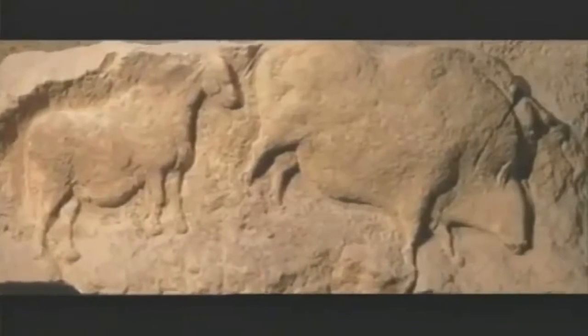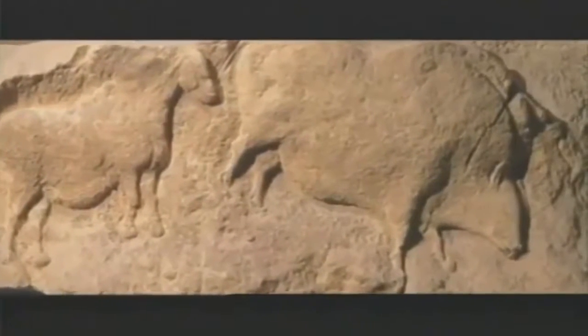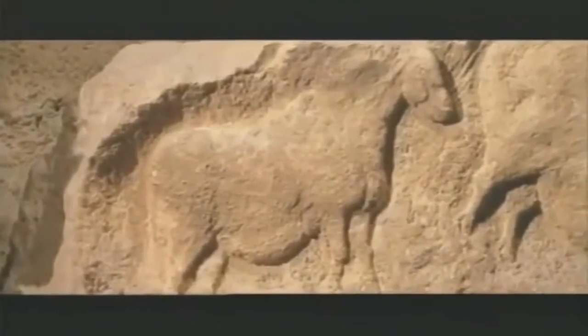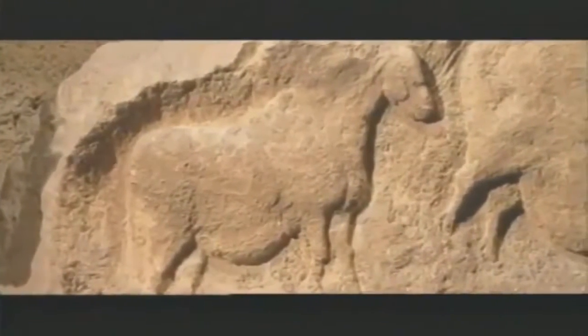Southwestern France, where the Solutreans had lived 20,000 years ago. When he went there to investigate, one thing soon became clear: the Solutreans were a remarkable people. They were responsible for much of the great Stone Age art of Europe and were the forefathers of the artists who painted the Sistine Chapel of the Ice Age — the Caves of Lascaux.